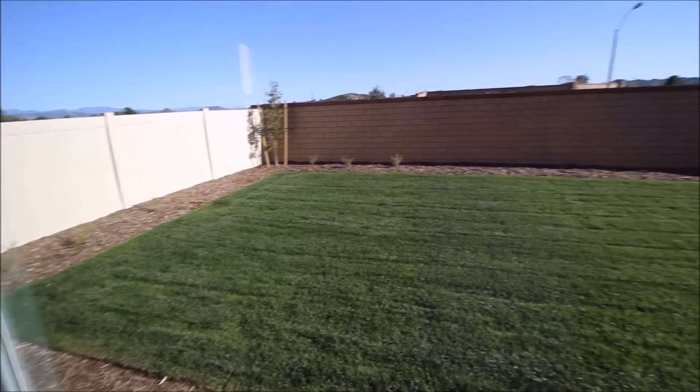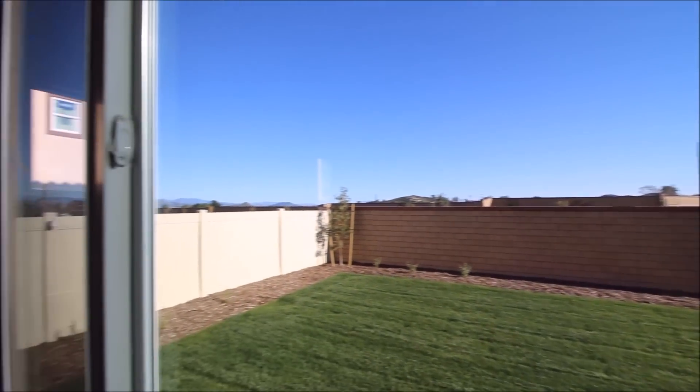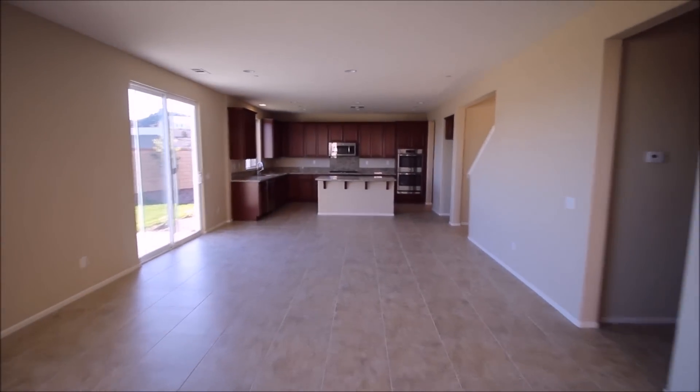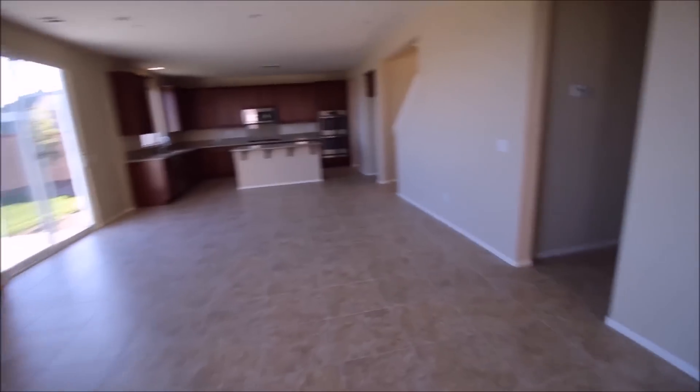I love the big windows — the backyard is landscaped already. The salesperson told me that's about a $7,000–$8,000 upgrade on its own. There's also a media panel included, and the house is pre-wired with five slots for a 5.1 speaker system. To do that aftermarket would probably cost you two to three thousand dollars.